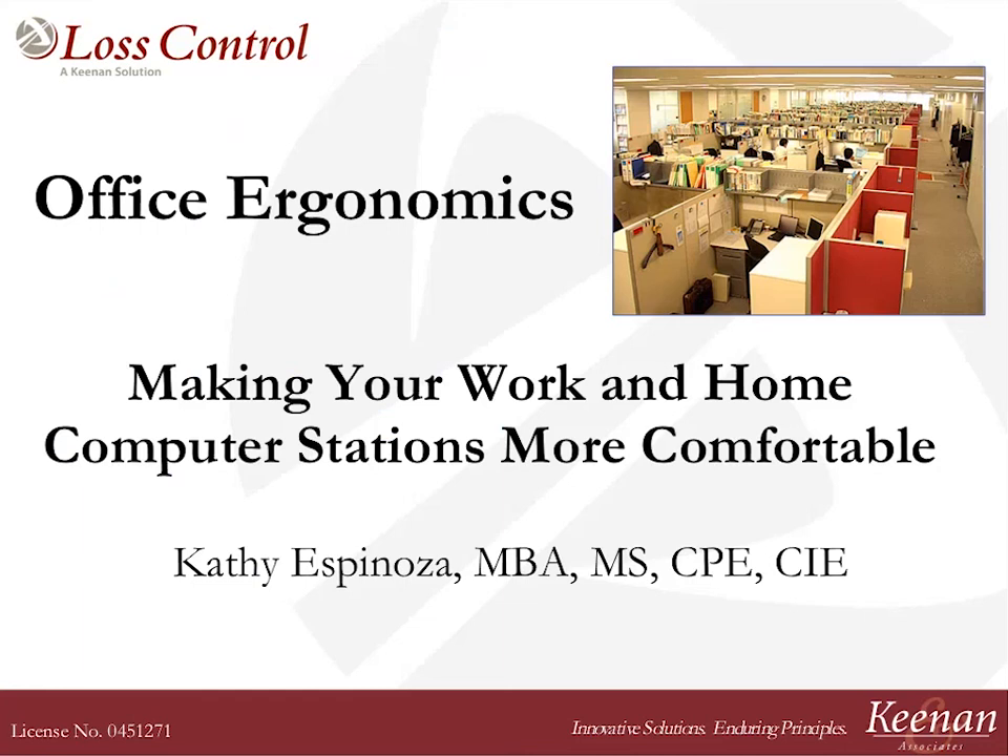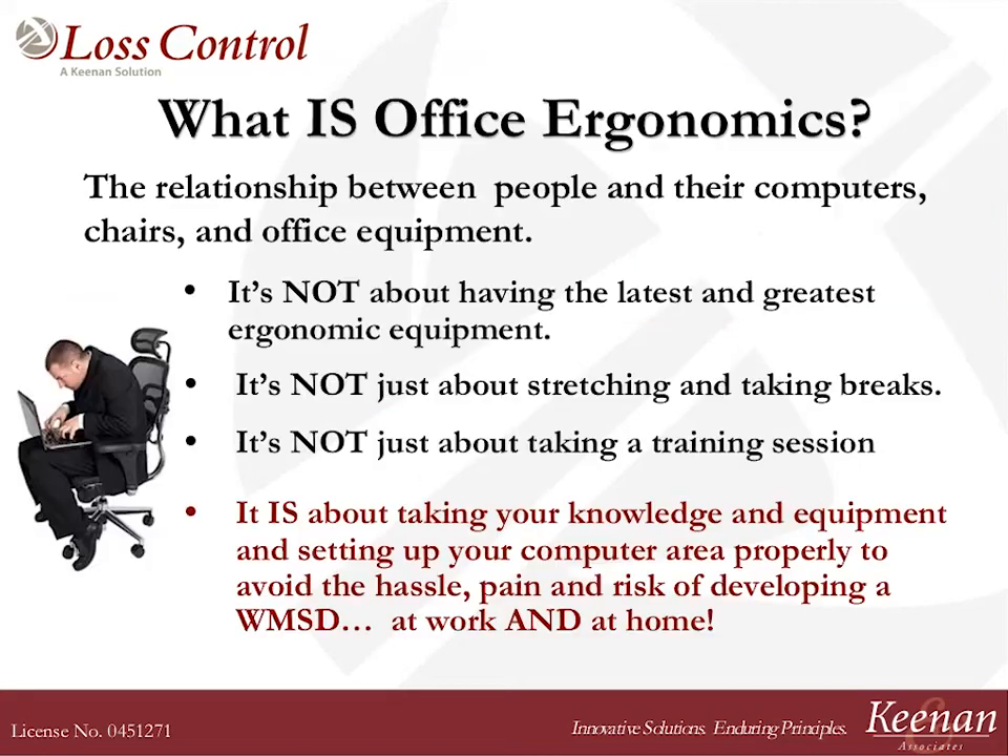Good morning. Welcome to our session on Office Ergonomics. My name is Kathy Espinosa and I'm a Board Certified Ergonomist with Keenan & Associates. We're going to take about 20 minutes of your time this morning and talk about how to make your workstation and your home computer stations a little bit more comfortable for you. So what is Office Ergonomics?